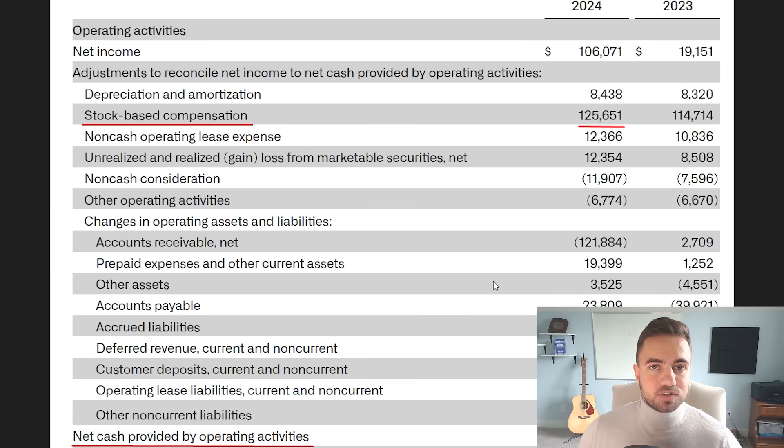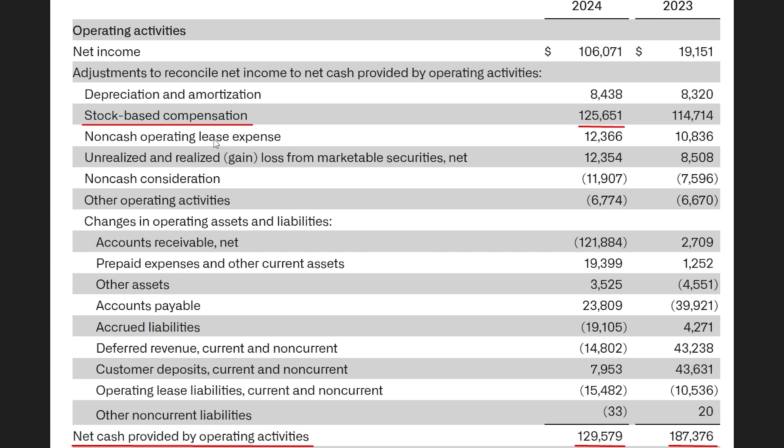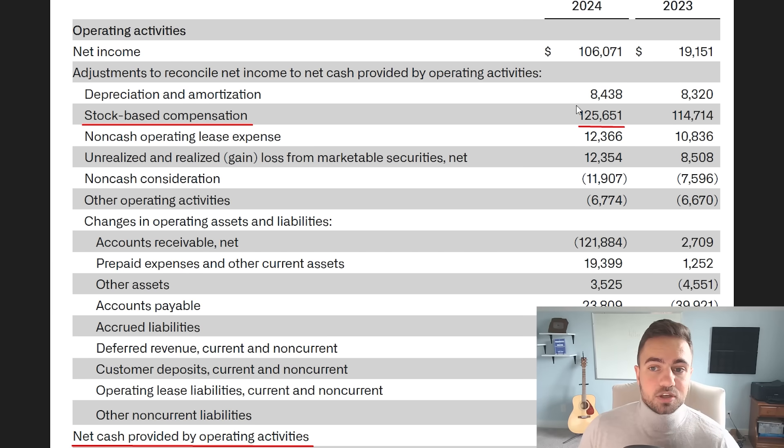Moving on to the cash flow statement: stock-based compensation came in at $125.6 million, which is up year over year. This is quite a bit of stock-based compensation relative to the $130 million of operating cash flow the business produced — basically, the stock-based compensation is almost entirely offsetting the profits the business is generating. In my opinion, this is quite a bit of stock-based compensation, adding to the overall dilution that Palantir is doing, which is another red flag for me. What is great to see, though, is that capital expenditures is only $2.6 million — so it costs this company almost nothing to produce that $130 million in operating cash flow.